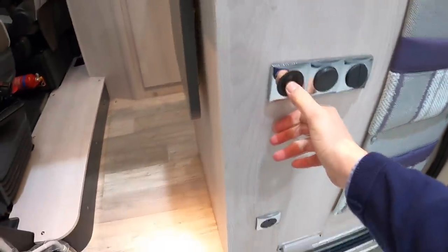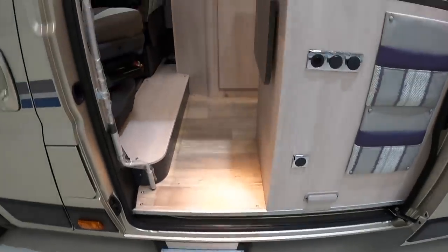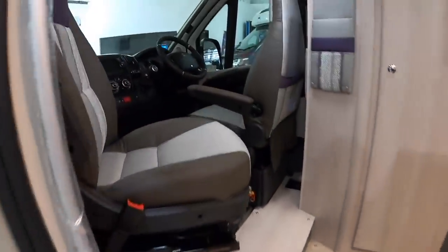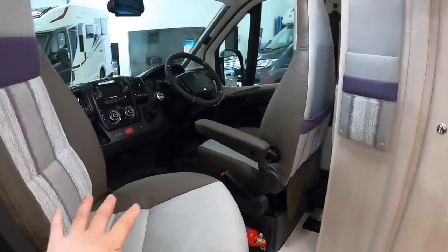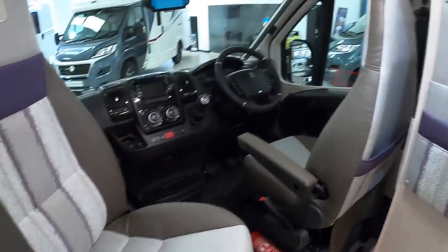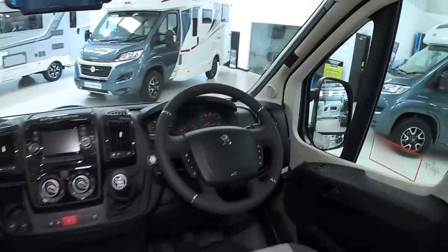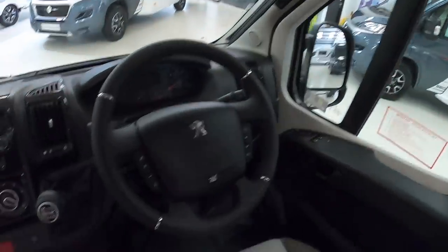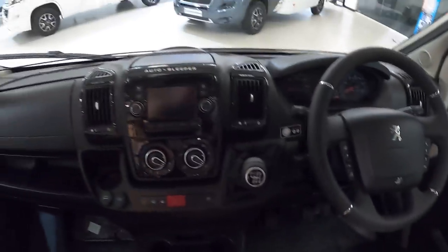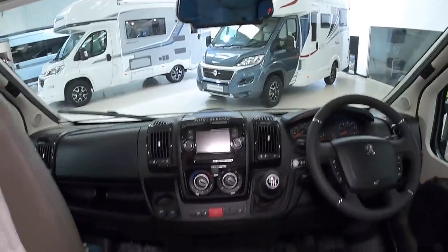There's a button here that powers out the step, and then we can head on in. Right at the front, of course, this is where you drive it from. This seat swivels so you can have a bit more seating in the interior using that, and of course it goes around to face forward when you're under way. You can see the instrumentation and there's a reversing camera there, giving you a view out the back when you're manoeuvring.